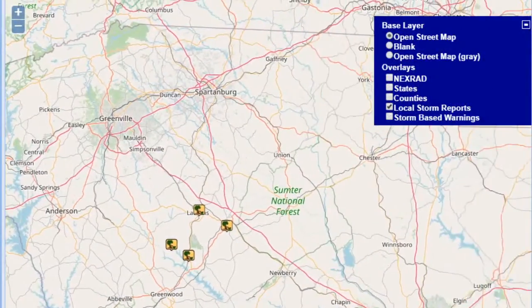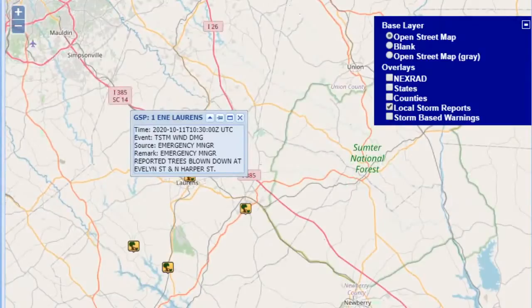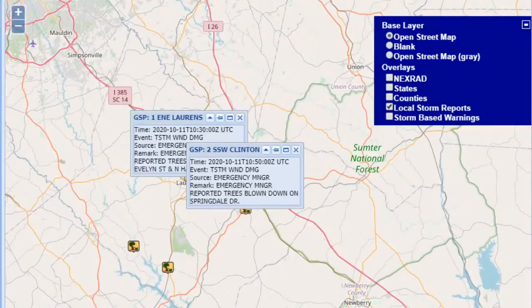You can see a couple of reports of thunderstorm wind damage — this is in Laurens, South Carolina. Earlier on this Sunday, trees blown down. A couple of reports of that. This one in Clinton, South Carolina — trees blown down here as well, on Springdale Drive.